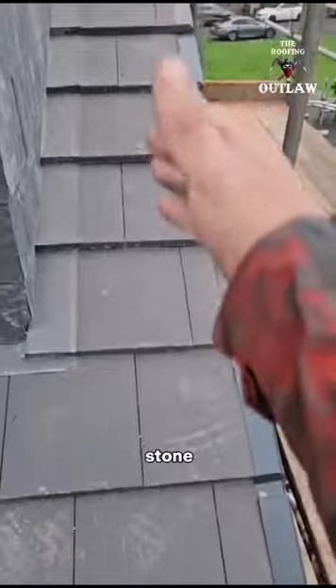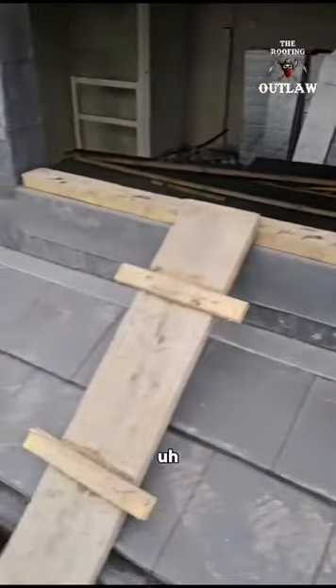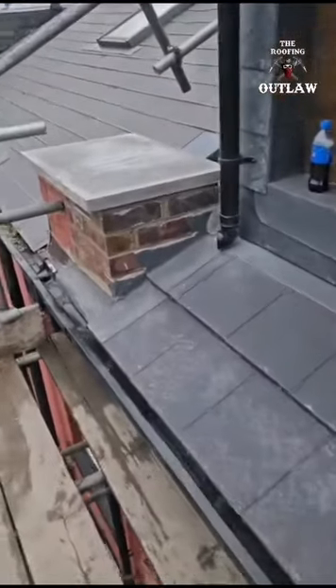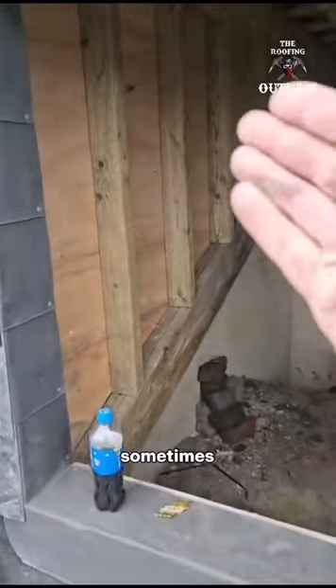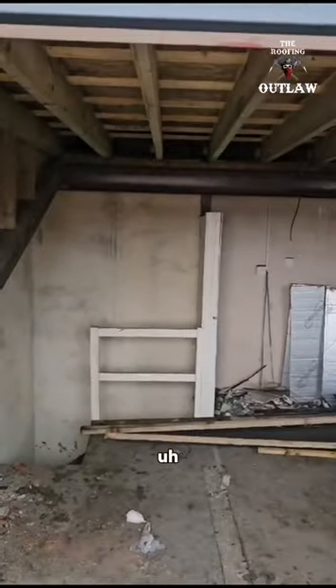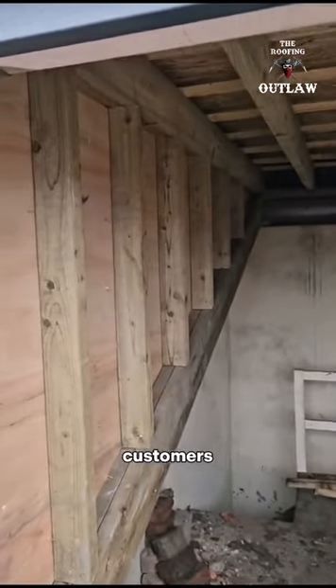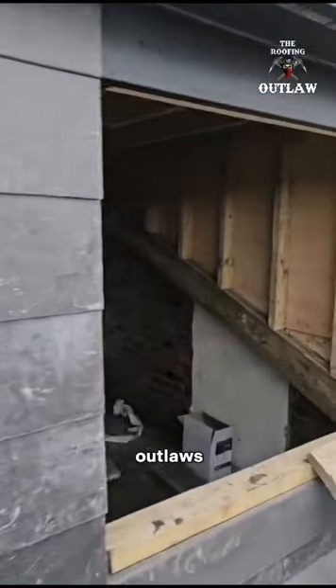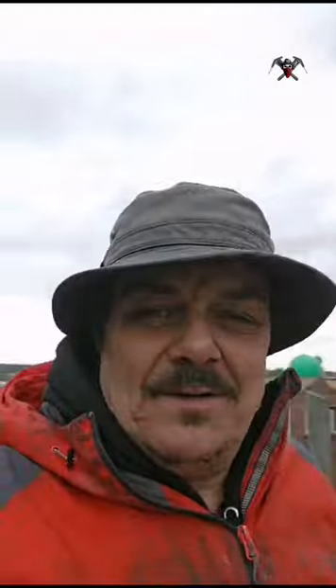We've got a Northstone tile there, done in five days, guys. Now we do sometimes do the inside of the dormers, but a lot of my customers like me to do the outside then disappear. This is what we're good at. The Outlaws come and go. See you later.